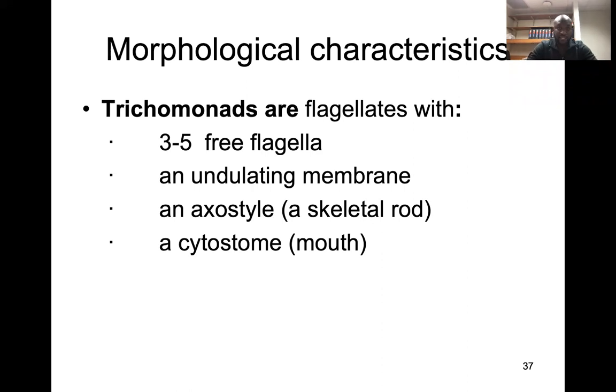There are several species of Trichomonas, and they vary with different properties, but they usually have three to five free flagella. In addition to the flagella, they also have an undulating membrane, just like trypanosomes, but unlike giardiasis. They also have an axostyle, which is a skeletal rod — a microtubule that helps in mobility. They also have a mouth called a cytostome.